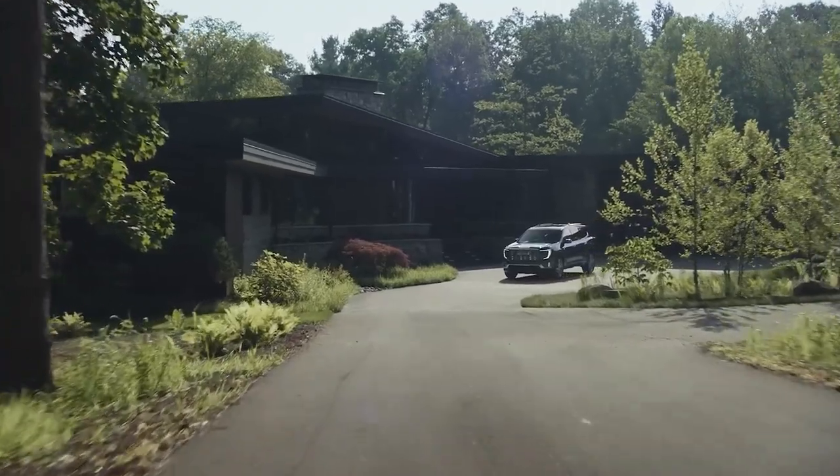Today, we're diving into a review of the third generation 2024 GMC Acadia.